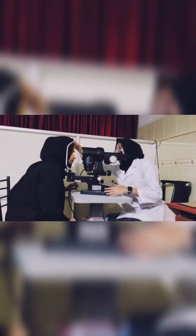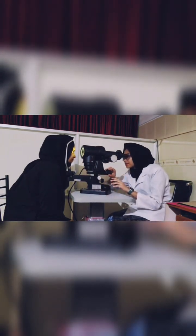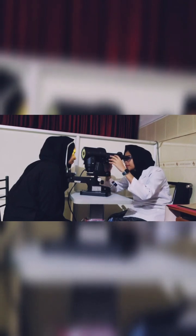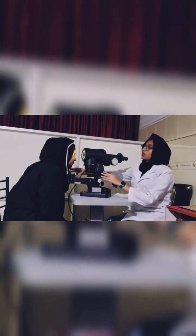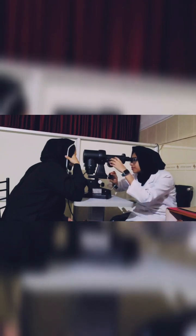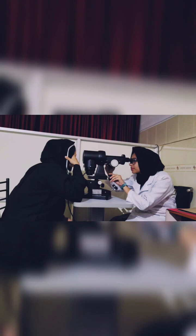Now we are measuring the keratometry reading — the 2-3mm of anterior corneal curvature measurement — measuring the two meridians, the horizontal and vertical. First we have to adjust the eyepiece and ask the patient to place the chin and forehead properly, and occlude the eye not being examined. Then focus the mires and measure both meridians by superimposing the plus and minus signs. Here the patient values are: K1 43.50 and K2 44.25 for OD, and 43.25 and 44.50 for OS.